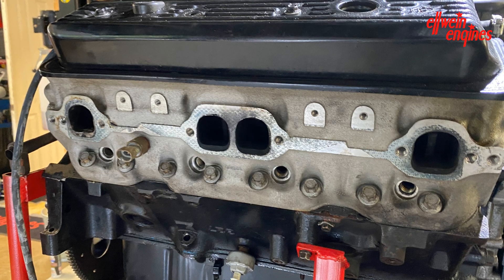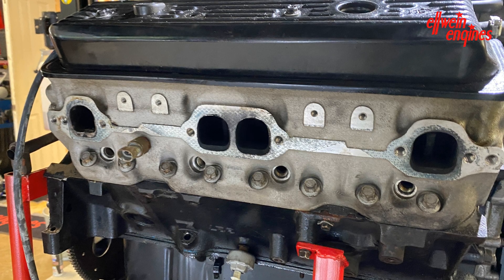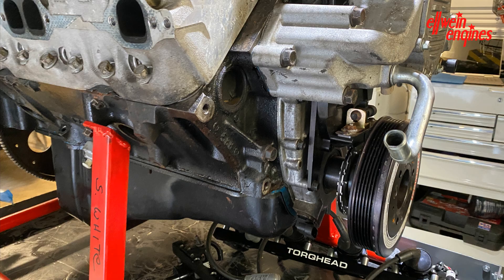It's got a real nice Kalis crank inside. It's a 383. So this basically needs a rebuild.